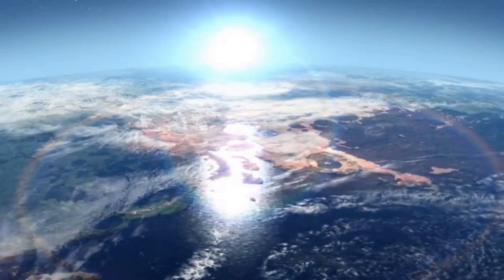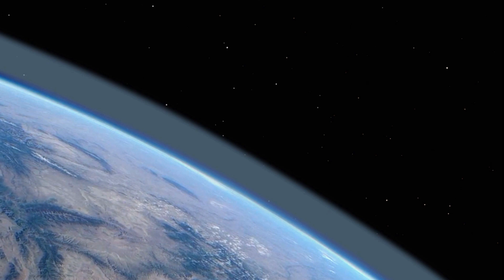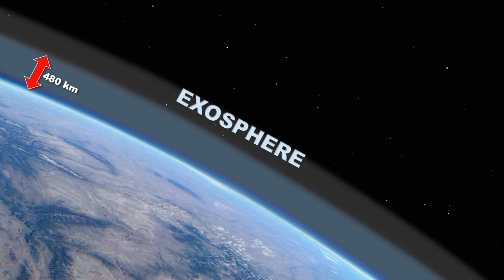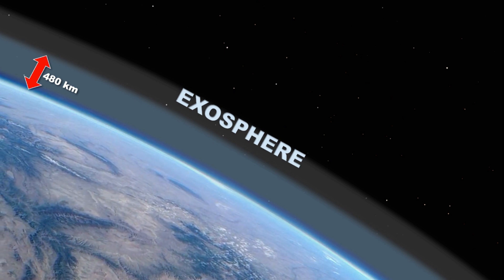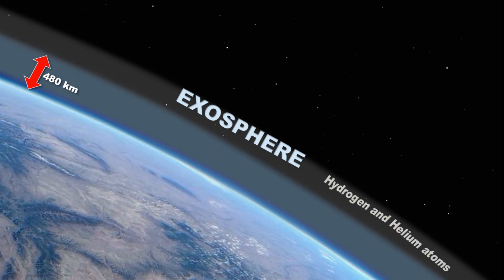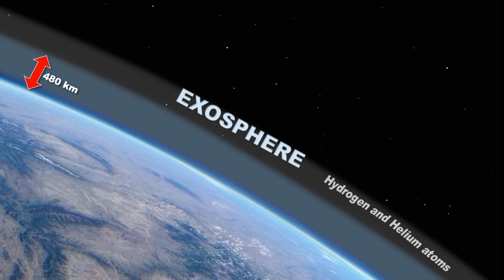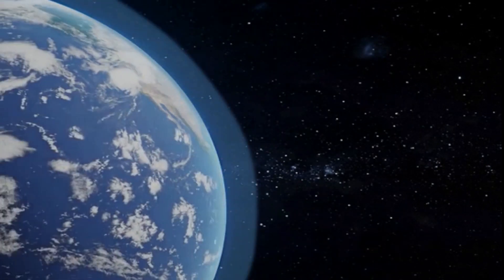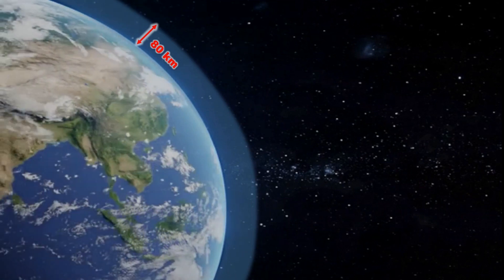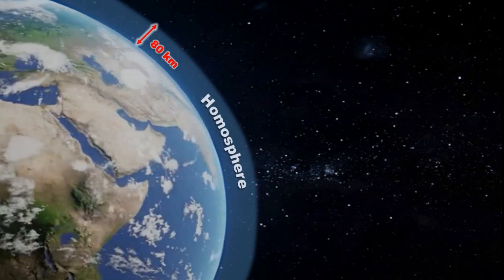Now let us see what is the extent of our atmosphere. Our atmosphere extends up to about 480 kilometers, after which is the exosphere. Exosphere or outer sphere is a less dense atmosphere with lighter gases like hydrogen and helium atoms. This shows that our atmosphere is not the same throughout. It has a different chemical composition near the surface than in the outer atmosphere. From Earth's surface to a distance of 80 kilometers, the proportion of gases is nearly uniform throughout. This region is known as the homosphere.